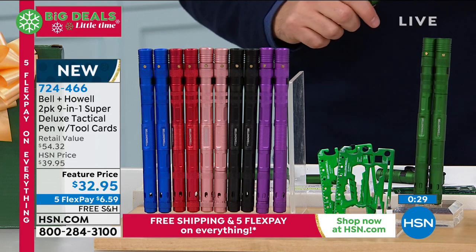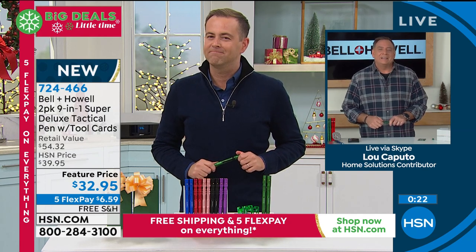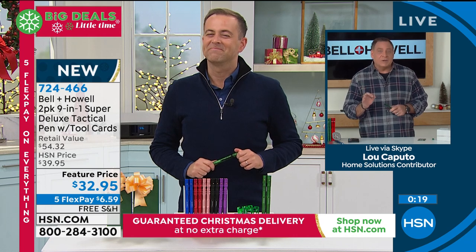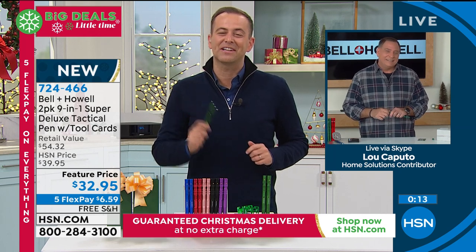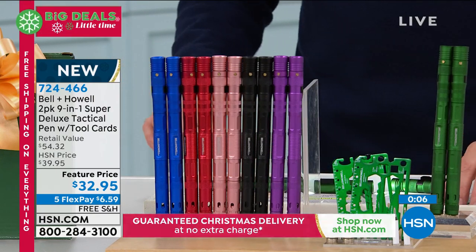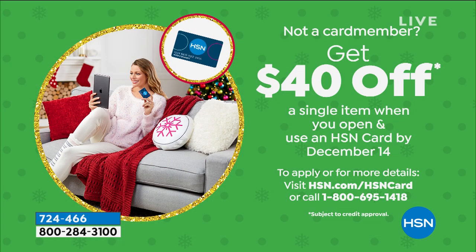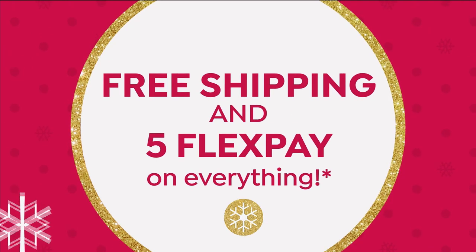Lou's going to stay with us for our grand finale of this hour and it's a real good one. Item number 726466. Lou, final words. This is going to be one of the best Christmas presents this year — fits in a stocking, great stocking stuffer. Secret Santas, we've got you covered with this. Stay on the ordering process for yours. And if you are shopping a lot with us tonight, why not apply for an HSN credit card and get $40 off your first single item purchase? That offer is running out soon.